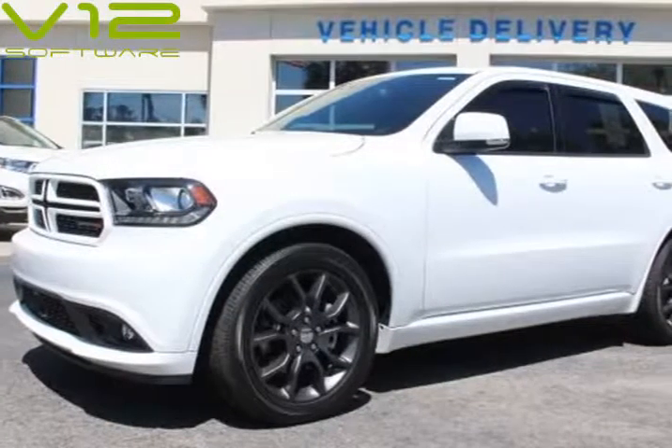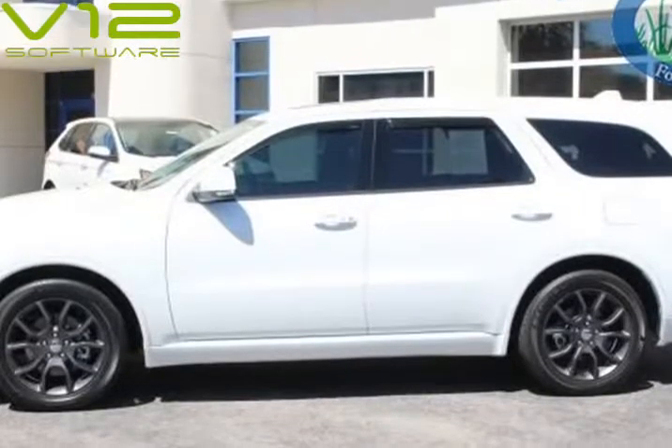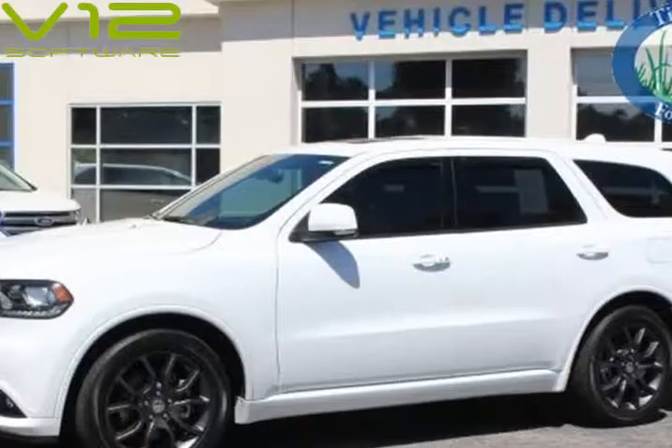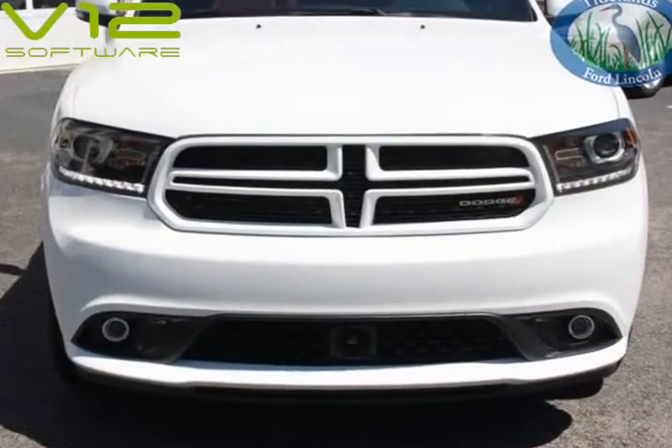This 2016 Dodge Durango is brought to you by Ray Webley Auto Sales. Navigation System, AWD, Blind Spot and Cross Path Detection, Leather Power 8-Way Driver Memory, 8-Way Passenger Seats, Power Sunroof.